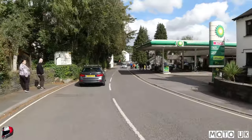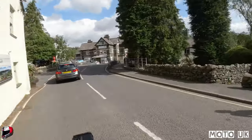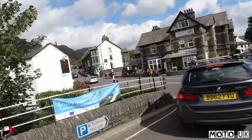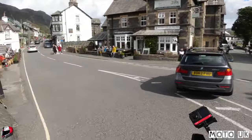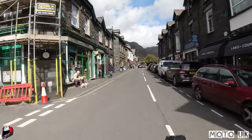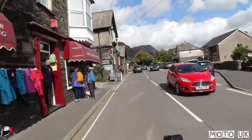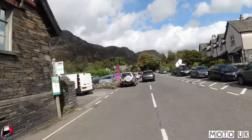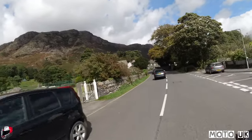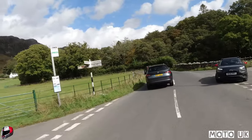BP garage on the right just here, then we're doing a left over this little bridge. There are toilets there by the BP garage, and then a nice little pub on your left - the Black Bull Inn and hotel. Just on this road here, that's the shops. And those hills and mountains in front of you - that's where the mine is right on the top. We'll just carry on up this road here.